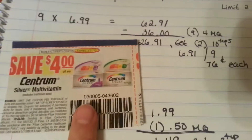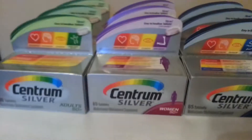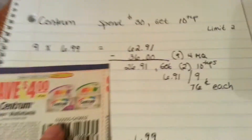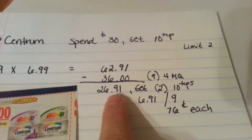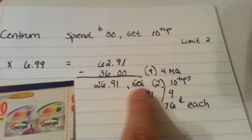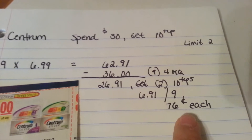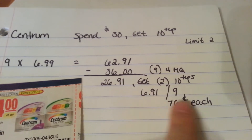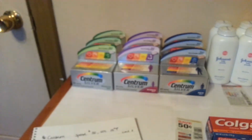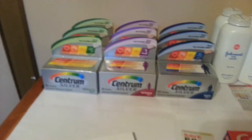I used nine of these $4 off Centrum Silver Multivitamin coupons, because these are all the silver ones. That takes $36 off — you'll pay $26.91 out of pocket, and you'll get two $10 plus-ups back. So it makes them about $0.76 each, which is $6.91 for all nine. I know some people who might want to buy them from me cheaply, so I figured I'd get those for some people.